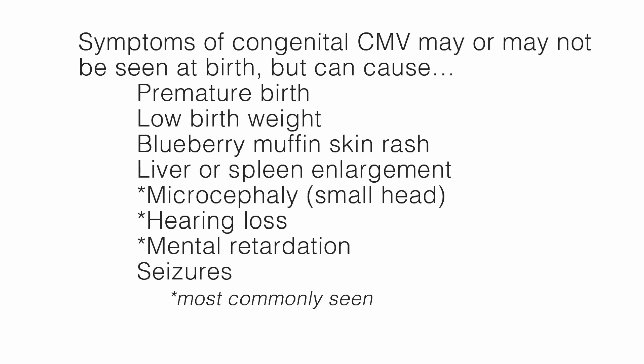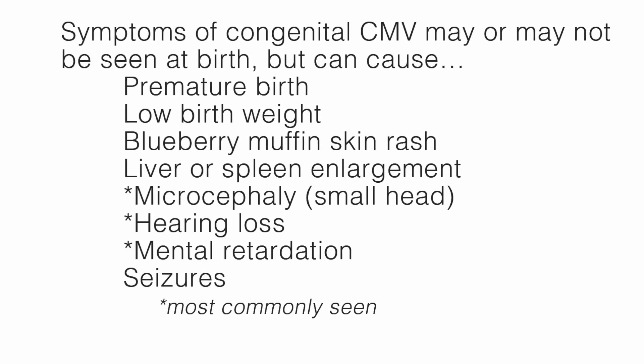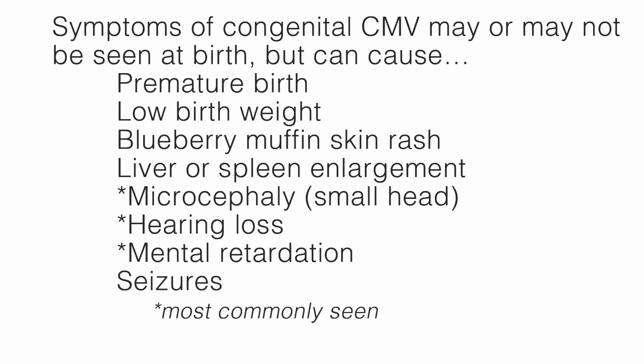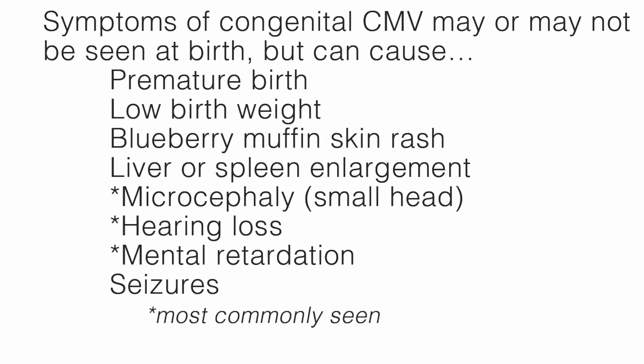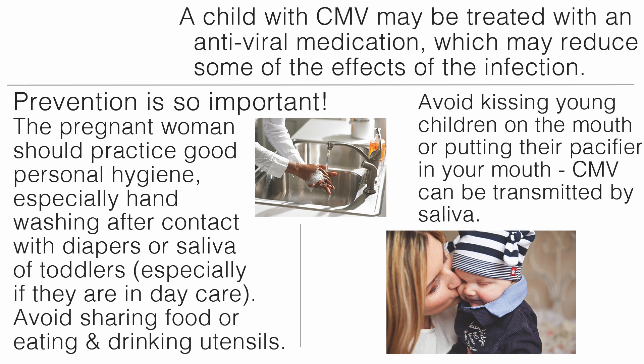Symptoms of congenital CMV may or may not be seen at birth, but can cause premature birth, low birth weight, blueberry muffin skin rash, liver or spleen enlargement, microcephaly or a small head, hearing loss, mental retardation, and seizures. A child with CMV may be treated with an antiviral medication, which may reduce some of the effects of the infection. Prevention is so important: the pregnant woman should practice good personal hygiene, especially hand washing after contact with diapers or saliva of toddlers, especially if they are in daycare. Avoid sharing food or eating and drinking utensils. Avoid kissing young children on the mouth or putting their pacifier in your mouth, as CMV can be transmitted by saliva.